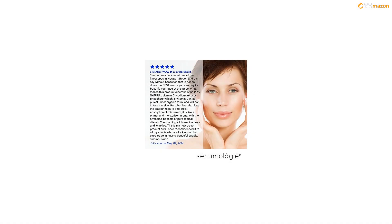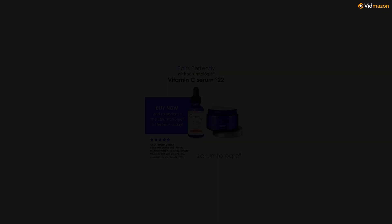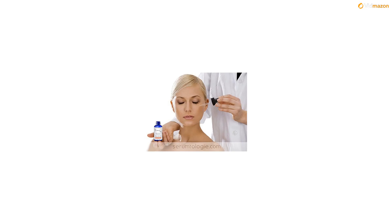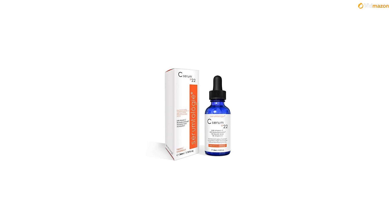Professional grade: unlike similar skin products, Serumtology contains 22% vitamin C in our serums. Dermatologist trusted: highly concentrated vitamin C is stable and delivers anti-aging treatment. 100% vegan, featuring many natural and organic ingredients, gentle on skin and won't cause irritation.